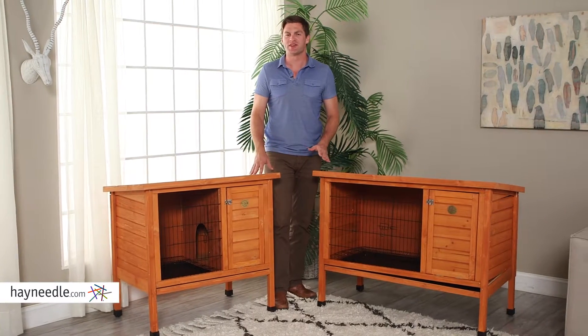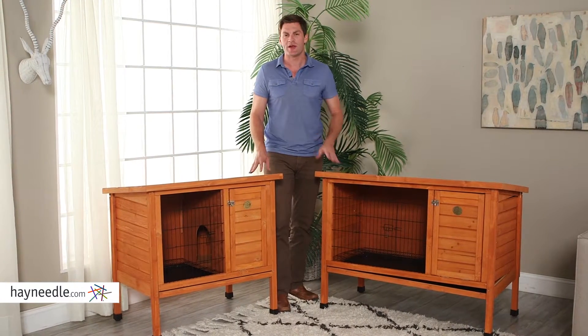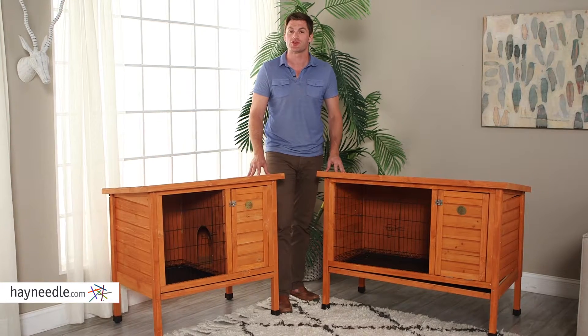Hi, I'm Mark with Hayneedle. If you've ever considered raising your own rabbits, a great way to get started is with the Boomer and George Outdoor Rabbit Hutch.